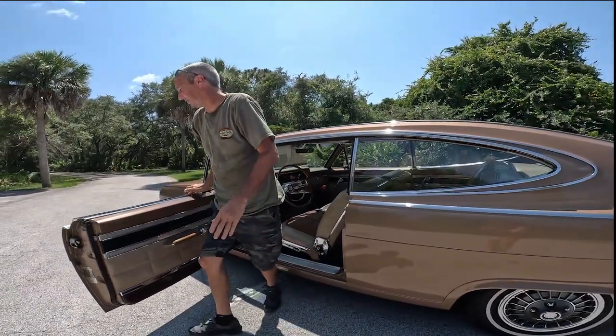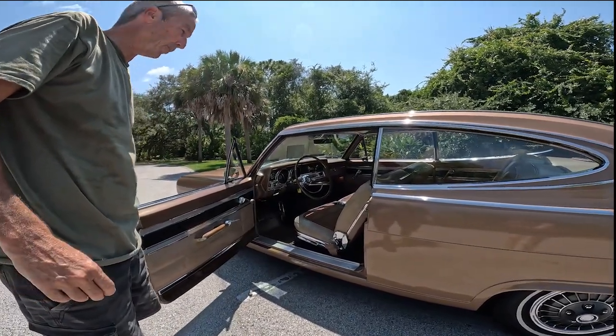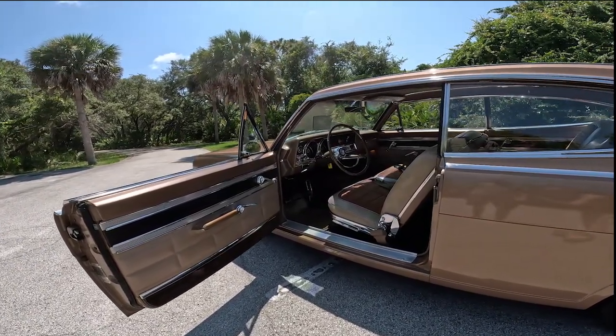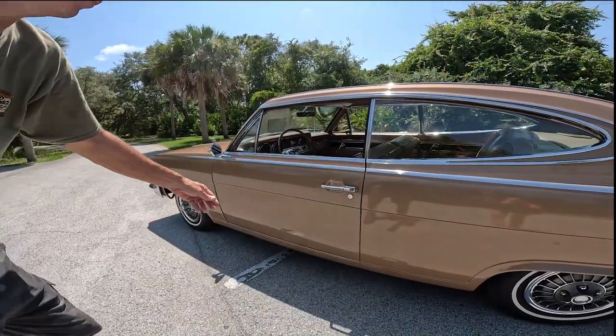Good afternoon guys. Today I'm going to be looking at my 1966 AMC Marlin. 44,000 miles, one family owned, bought brand new, stayed in the family. It's actually a family heirloom. Look how that door closes — absolutely perfect.